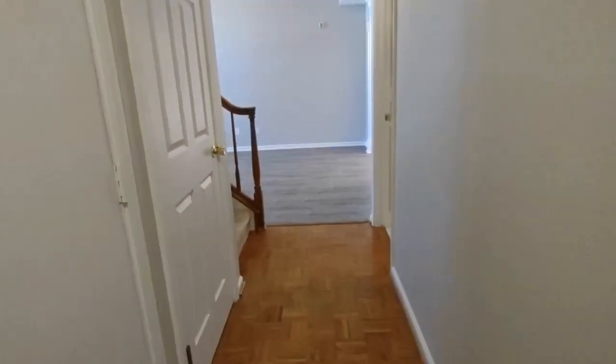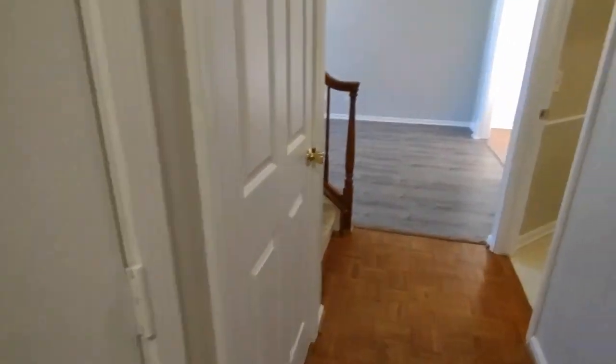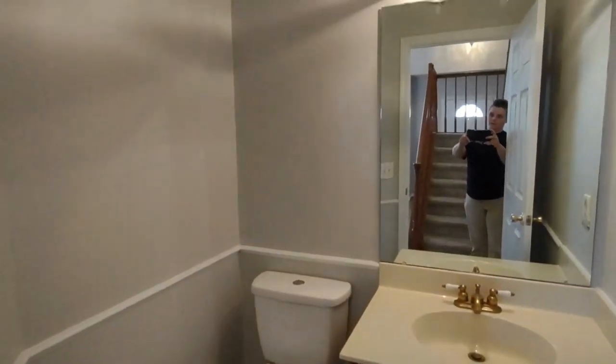Going behind us now, this small hallway has connection to our garage. The garage is a two car garage with automatic opener. And directly across this small hallway is our half bath downstairs. The half bath features large vanity and large mirror.